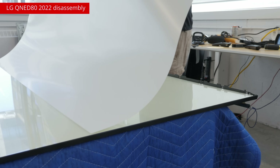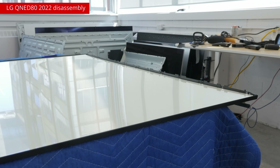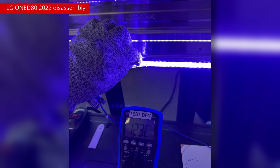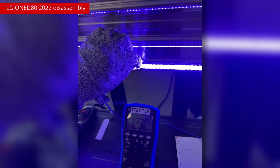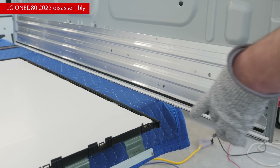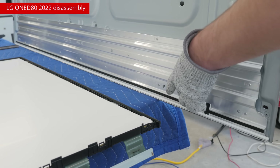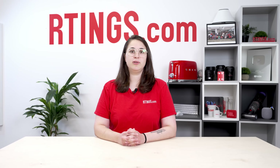If we peel back the layers of the QNED80 and measure the heat of the LEDs themselves, we get a steamy 123 degrees Celsius, or 253 degrees Fahrenheit. That is a lot of heat concentrated in one small area. Manufacturers of edge-lit TVs try to manage that by using a heat sink. However, the heat sink does little to prevent the reflector sheet or light guide plate from constant exposure to this dense heat.